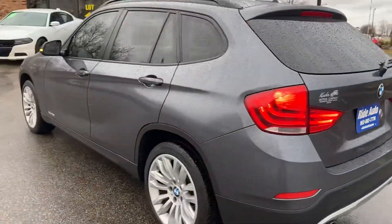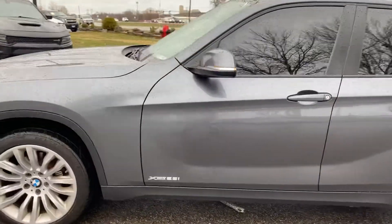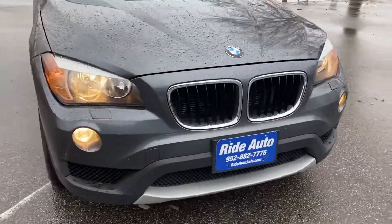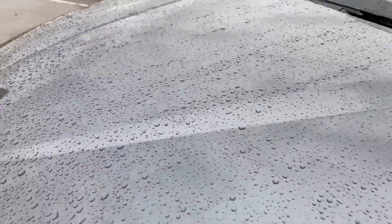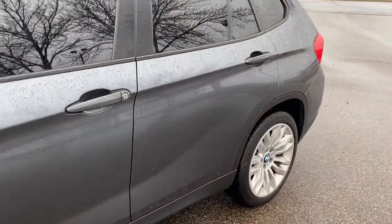As you can see, the body's in incredible condition. It's got the alloy wheels. BMW calls this the ultimate driving machine — the 28i. It's well equipped. It even has headlight washers, fog lights. There's no hail on the vehicle. I know it's hard to tell right now with the rain, but the body is in really nice condition. Turn signal is built into the mirrors.